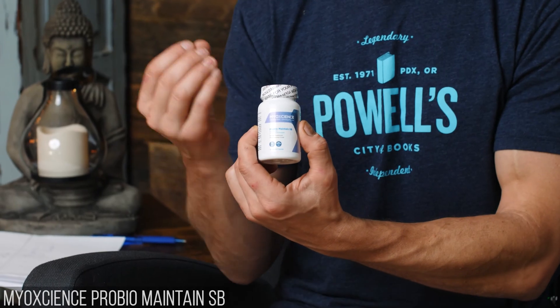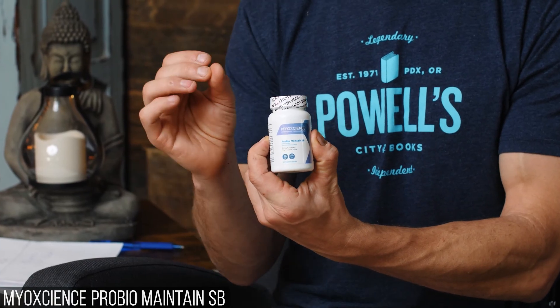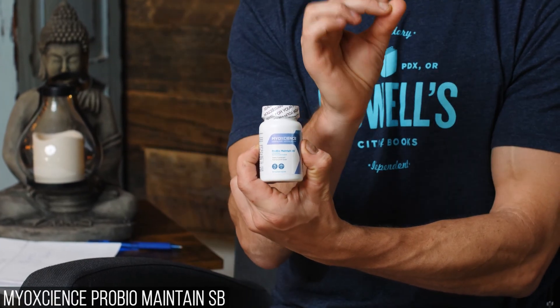Here's the bottle image — it's called ProBioMaintain SB. SB stands for Saccharomyces boulardii. When you think probiotics, a lot of people think of bacteria, but probiotic yeast is different. It's not a pathogenic yeast — it's a symbiotic yeast that helps maintain the diversity of the microbiome.